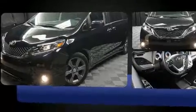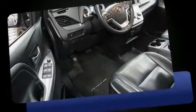Top features include front dual-zone air conditioning, front and rear reading lights, variably intermittent wipers, remote keyless entry, and power windows.